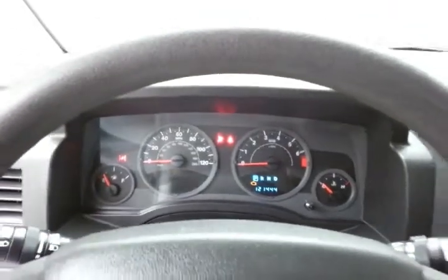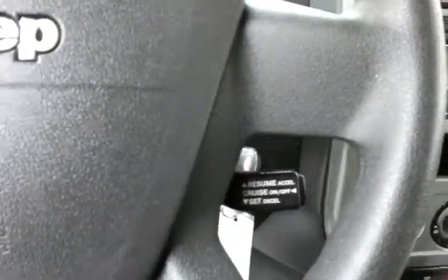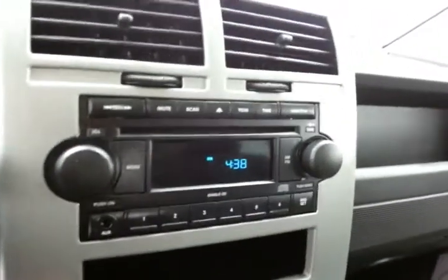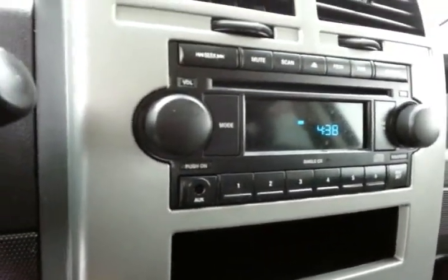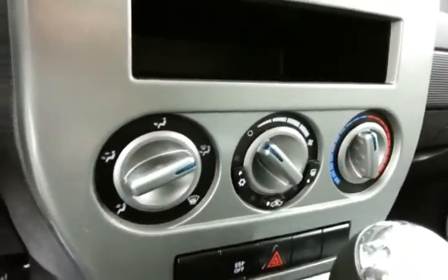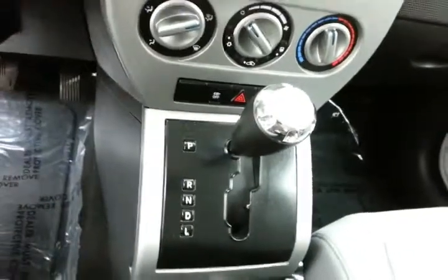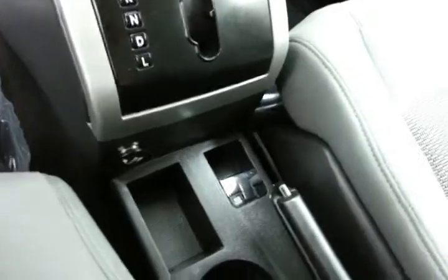Large, easy-to-read gauges. Tilt wheel. Cruise control. CD player with auxiliary input — allows you to connect mobile media devices like iPods, MP3 players, and smart phones. Easy-to-use heating and air conditioning controls. Automatic transmission. Four-wheel drive lock to lock it into a 50-50 split.